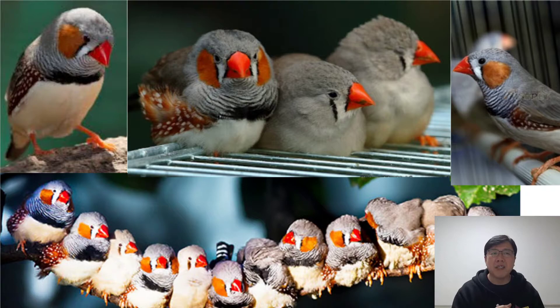Male zebra finches have red beaks. On the other hand, female zebra finches have orange beaks. Male zebra finches also have more striking colors, like bright orange cheek patches.